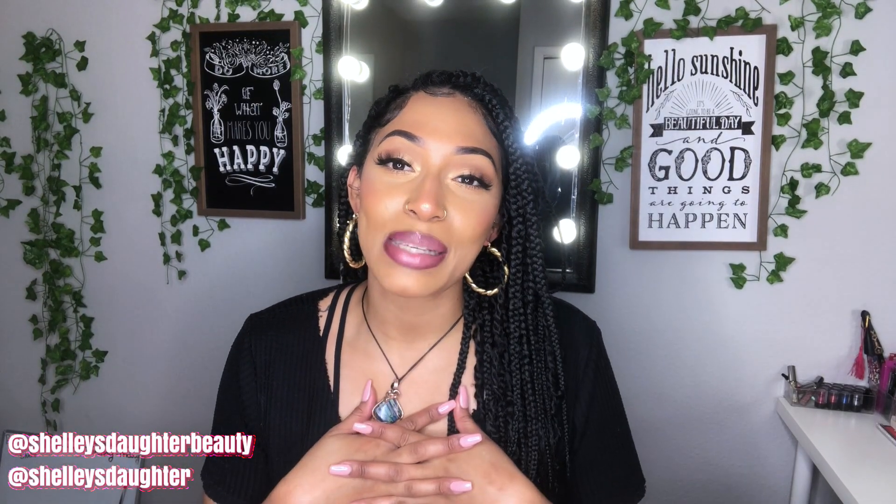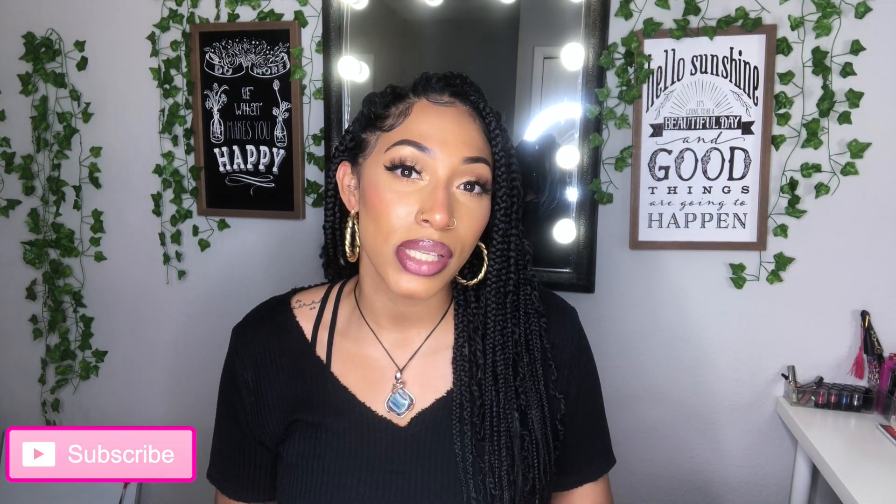Hey you guys, welcome or welcome back to my channel. If you guys are new, my name is Ashley, I'm the owner of Shelley's Daughter Beauty. I've officially been in business for two years — my two-year anniversary just passed a few days ago. My dogs are barking, but yeah, today's video I'm going to be sharing some small online business shipping essentials.